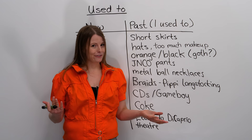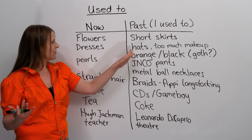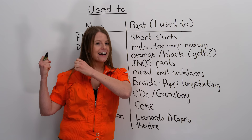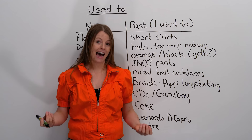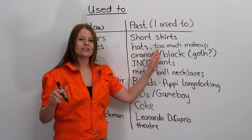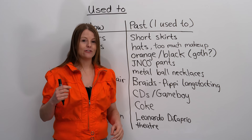What else did I use to do? Let's go back to 'used to.' I used to wear a lot of hats — I loved hats. I had hats that went on the side of my head, I had hats that faced forward. I used to wear a lot of hats. I also used to wear way too much makeup. There's something called eyeliner, which is what you put underneath your eyes. I used to wear too much eyeliner.